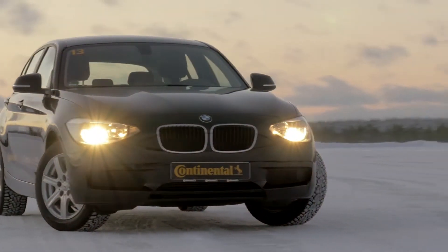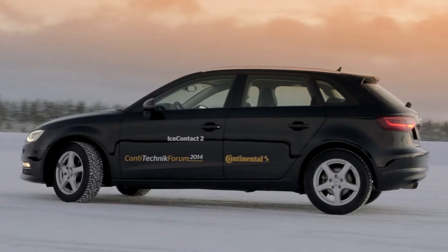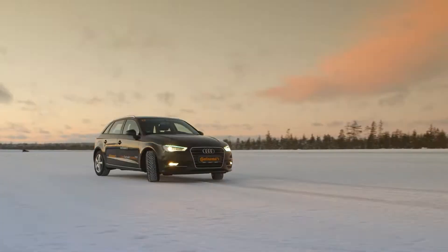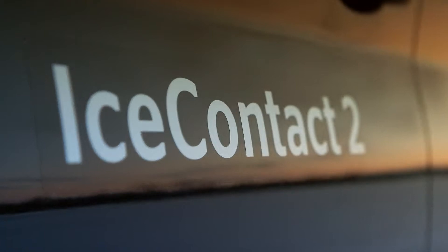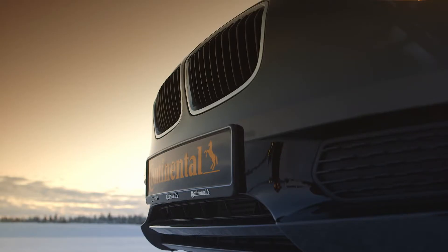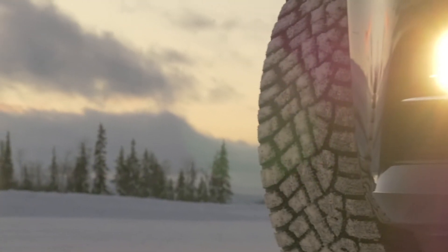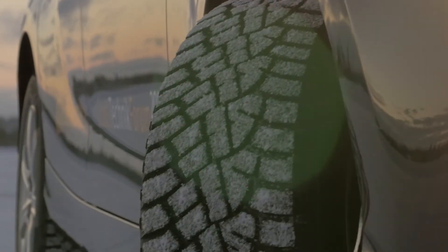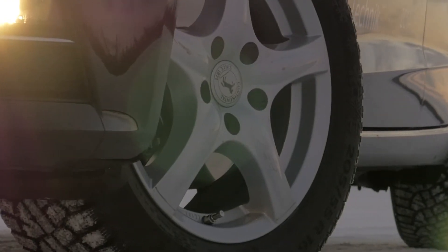Safe braking on ice. Stable handling on snow. Compound elasticity at minus 30 degrees. A winter tire must meet many requirements — winter tires are the pinnacle of tire development.